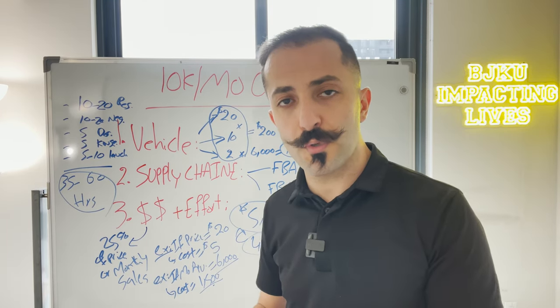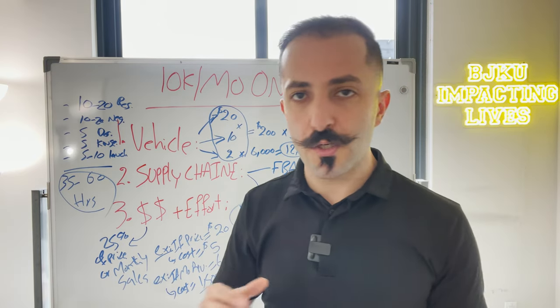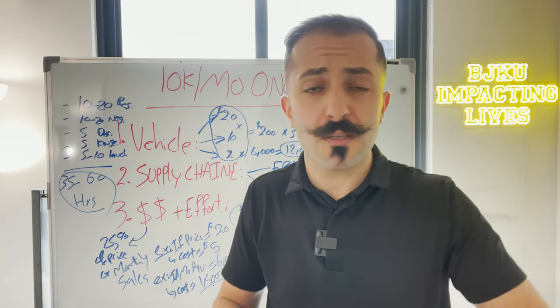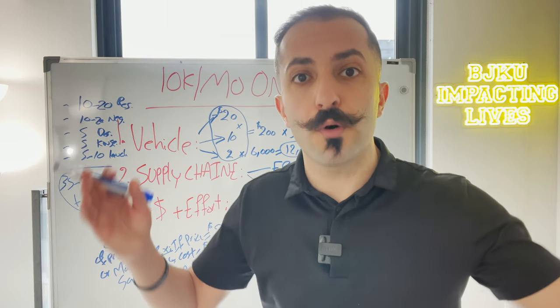I understand some of you don't want to wait three months. When a student enrolls in BJK University, we give them a date: three months from enrollment they should have their first product launched on Amazon. Some wait four or even five months, but that's the realistic expectation.